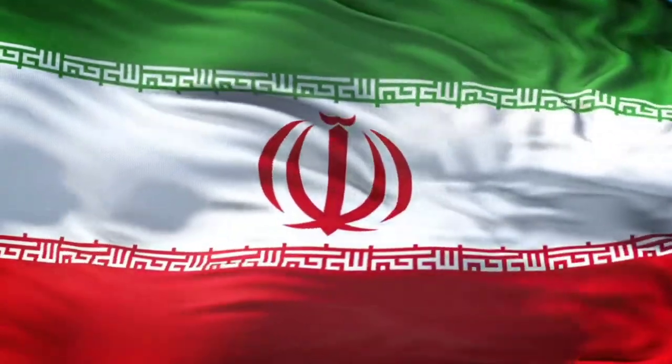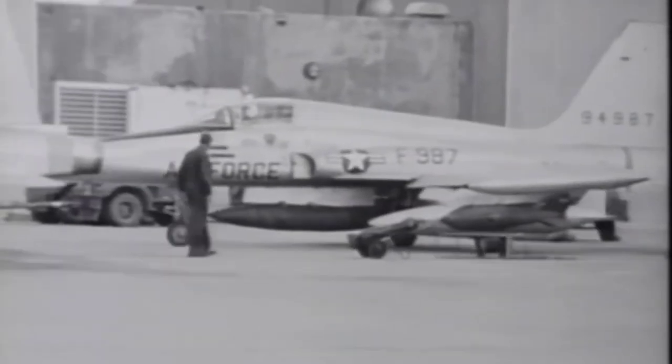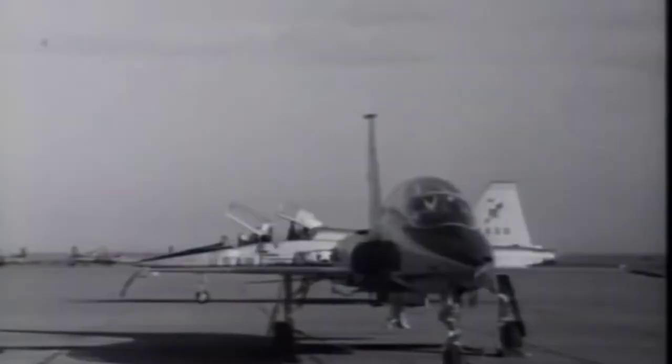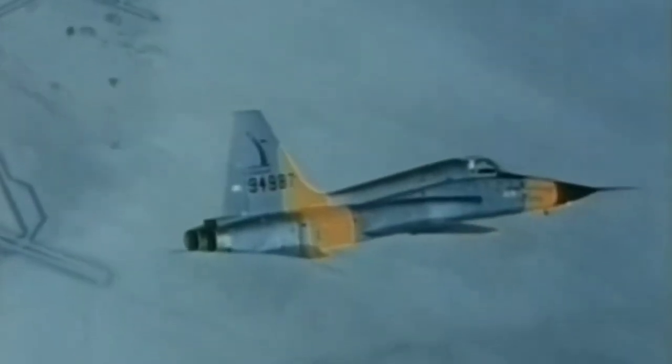The impact of the Iranian Revolution halted the supply of spare parts, replacement aircraft, and missiles from the United States required to keep the F-5 fleet operational. The Iranian Air Force improvised new components and cannibalized older planes for spare parts, and it is now thought that the Iranian Air Force still has 30 to 50 operable F-5s in its inventory.